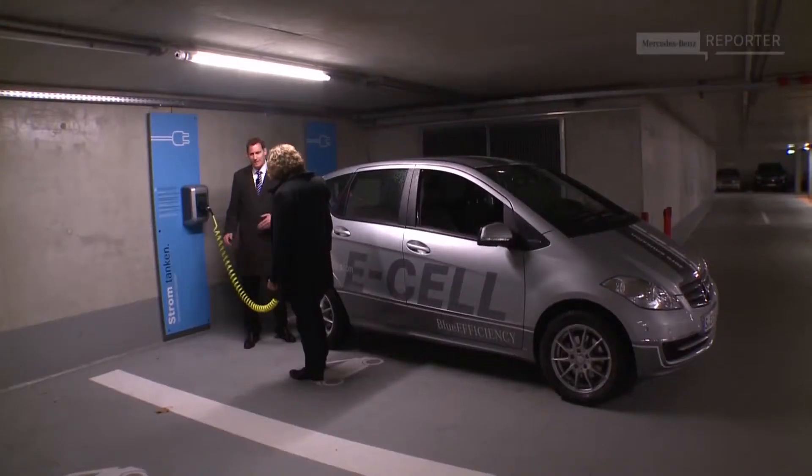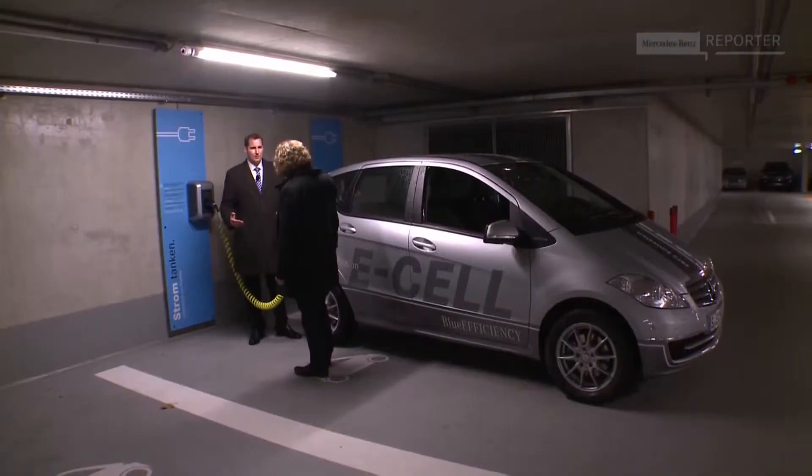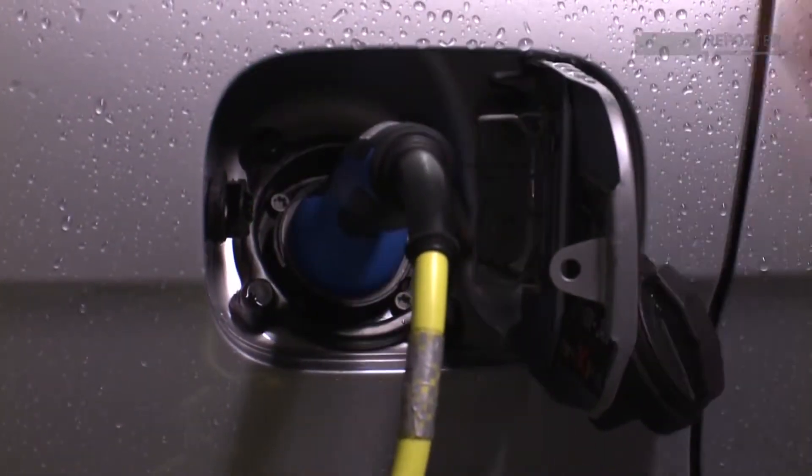Even I can do this! What you have done here is plug in the vehicle for high voltage charging. Charging with high voltage is fast charging. This means at a station like this, it takes only around three hours to accumulate the energy you need for a 100 km or 60 miles drive.